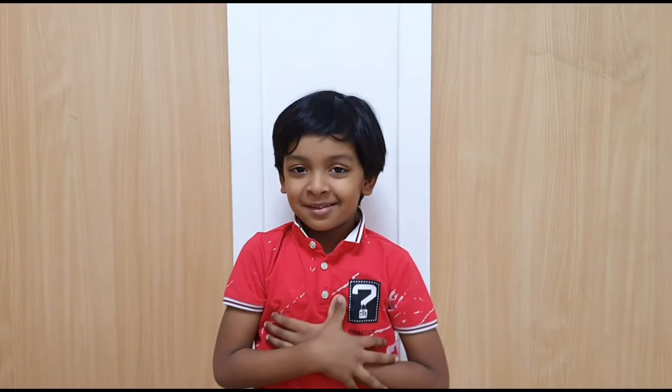Hi guys, it's me and welcome back to my channel. Today I am going to tell you about a plant, rose plant. Rose is the king of flowers.